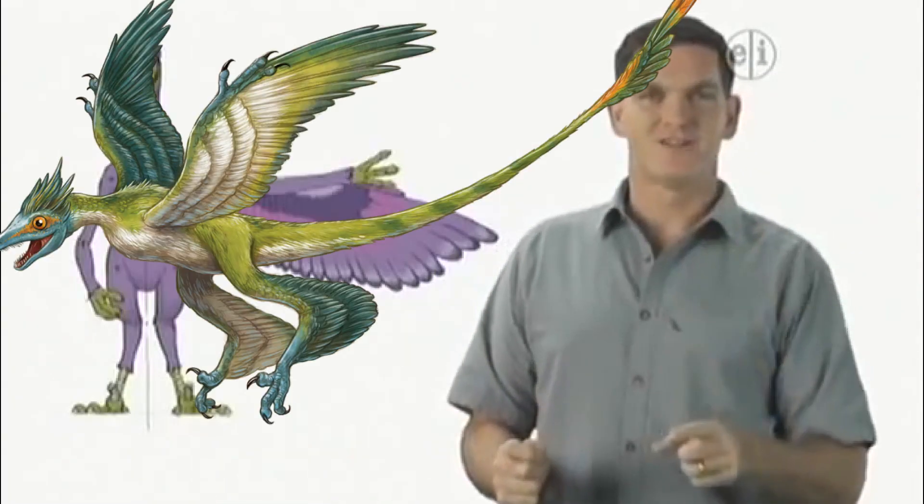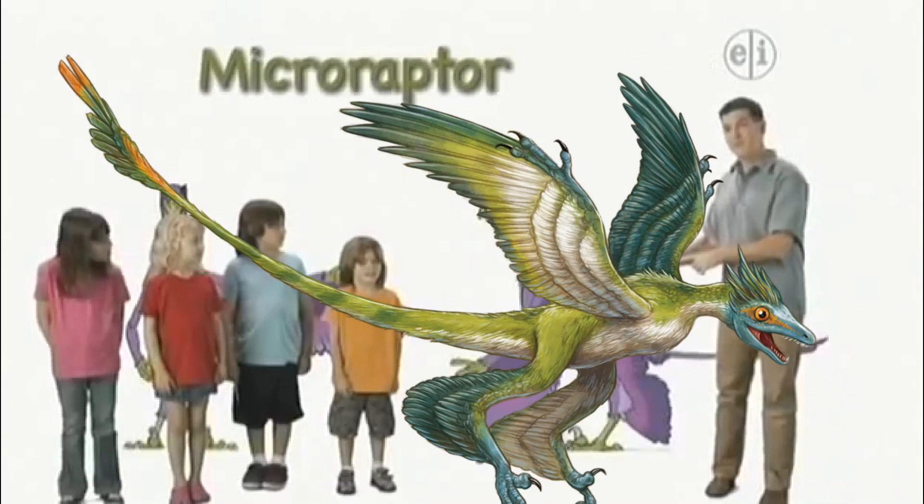Hi there, I'm Dr. Scott, the paleontologist, and this is Microraptor.